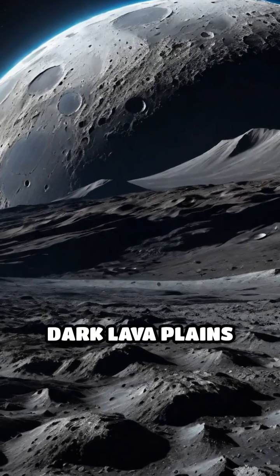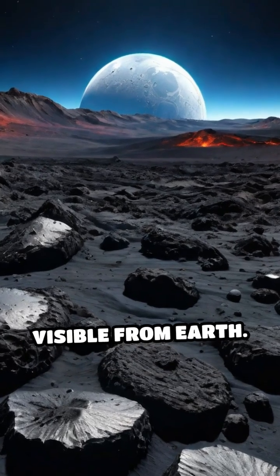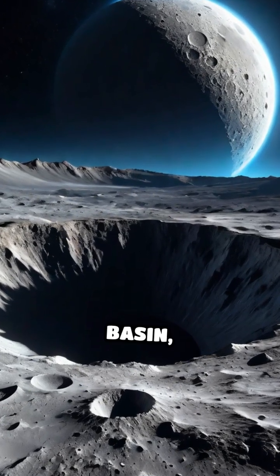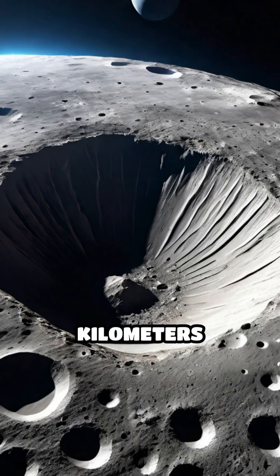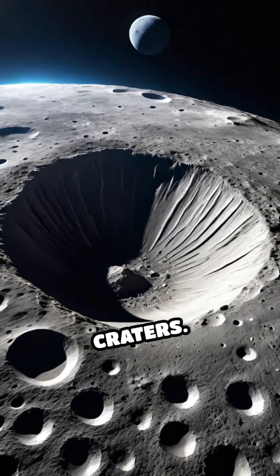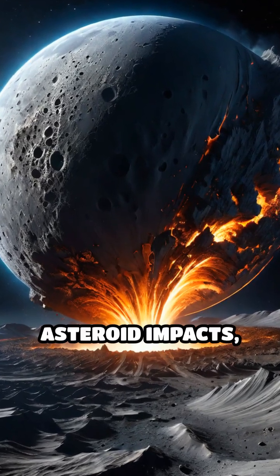Its formation left behind the dark lava plains known as Mare Imbrium, which are easily visible from Earth. The Crisium Basin and the Serenitatis Basin, both over 700 kilometers wide, also rank among the Moon's largest impact craters. These enormous craters were formed by colossal asteroid impacts.